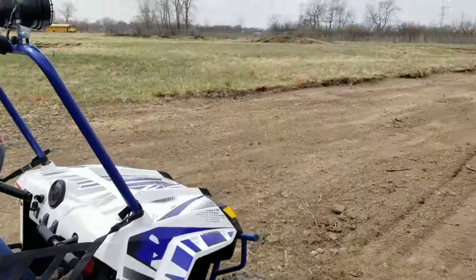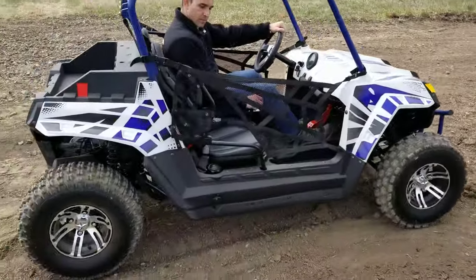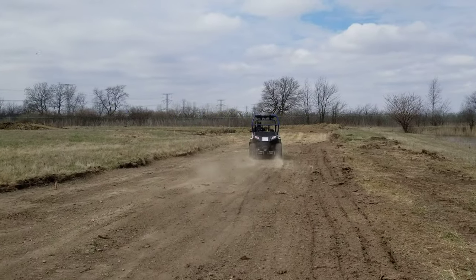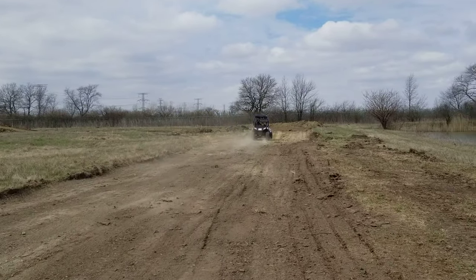We're going to go ahead and take it for a ride on our nice track. We can ship these nationwide all across the entire USA.